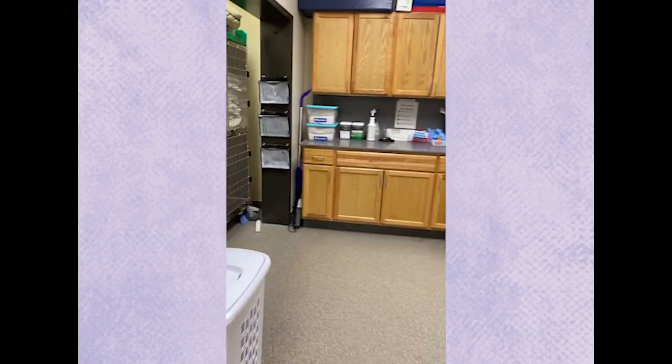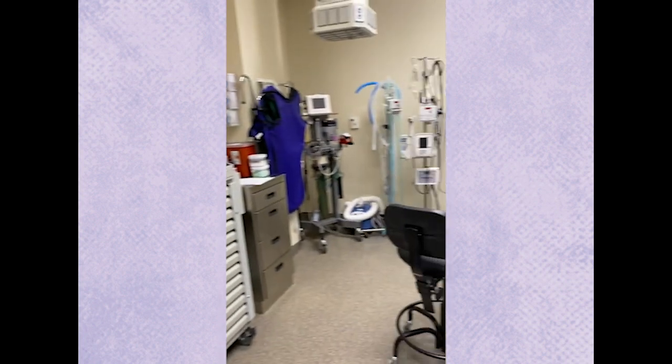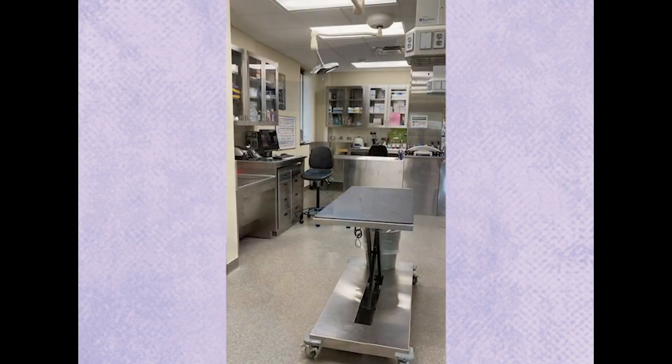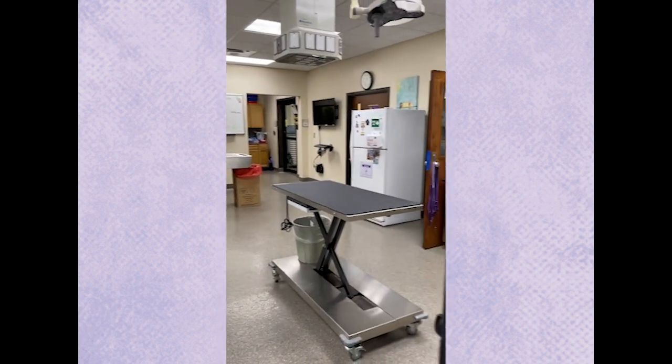Now we're going to walk to the dental area. We have a full dental suite — there it is, with anesthesia. We have dental x-ray and a little ultrasound machine for doing some routine ultrasound scanning.